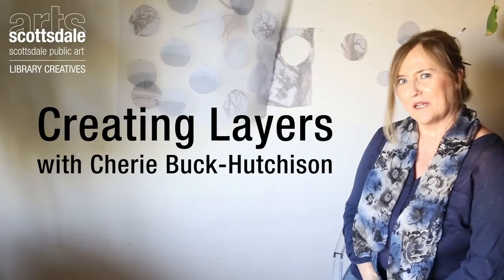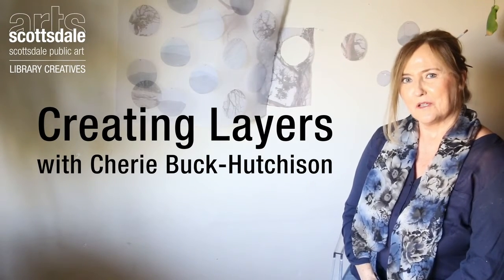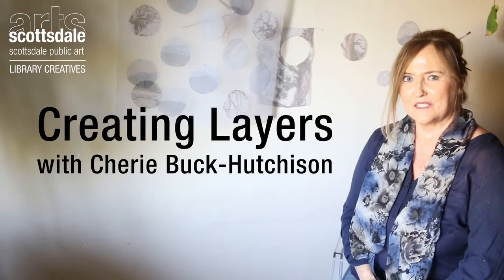Hello, my name is Cherie Buck Hutchison, and I'm a local artist here in Phoenix, Arizona. You're in my studio with me. Welcome.